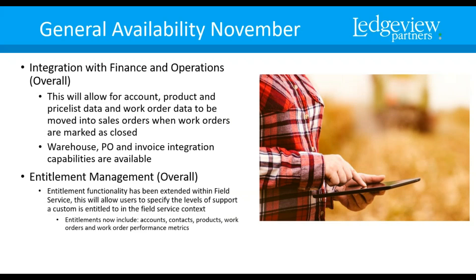Entitlement management — the entitlement functionality is extended with field service. You can now specify what levels of support a customer is entitled to within field service. Entitlements include accounts, contacts, products, work orders, and work order performance metrics.